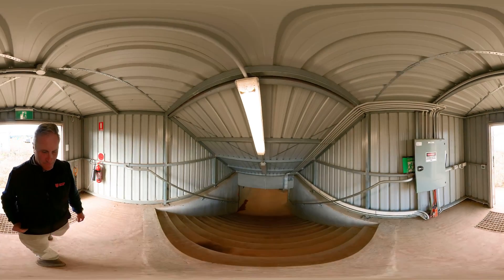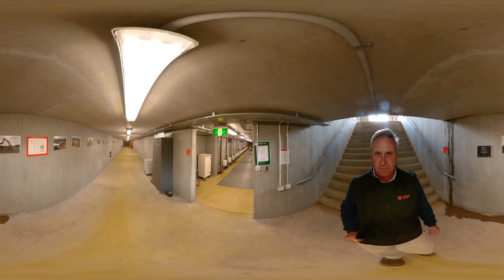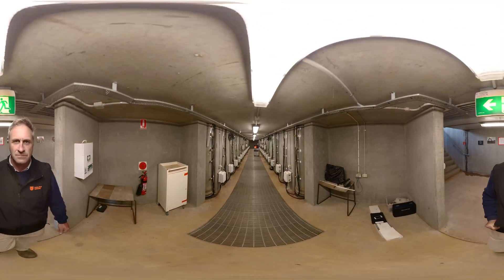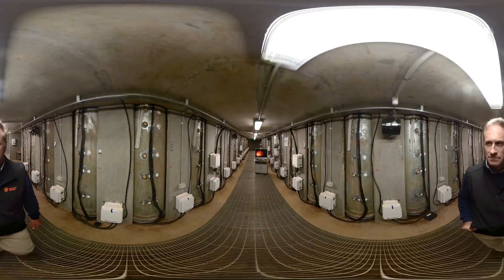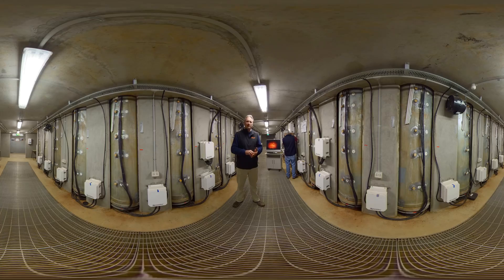We welcome you now to the Charles Sturt University Rhizolysimeter. We're about two and a half metres underground, which is basically an underground laboratory. The Rhizolysimeter has 72 cores, 2.5 metres deep and 760 millimetres in diameter. Those cores are full of soil of two different soil types found in the typical cropping zone across eastern Australia. In this Rhizolysimeter we're looking at the relationships between root development, soil and water dynamics, and above ground we can look at plant growth and development.